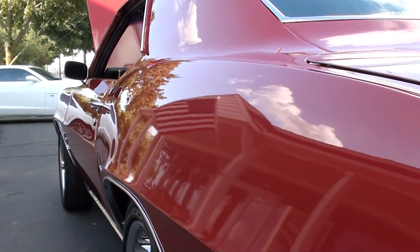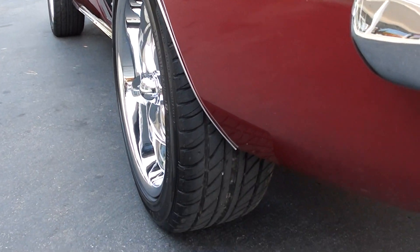Nice and straight down the side — it's got a good sound to it too. This is a very good healthy big block.